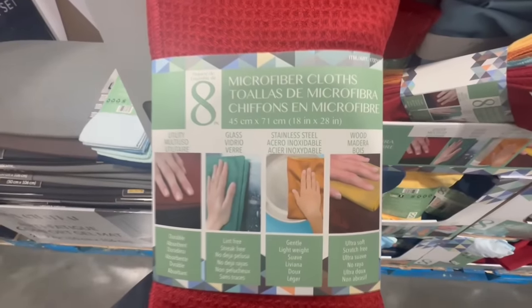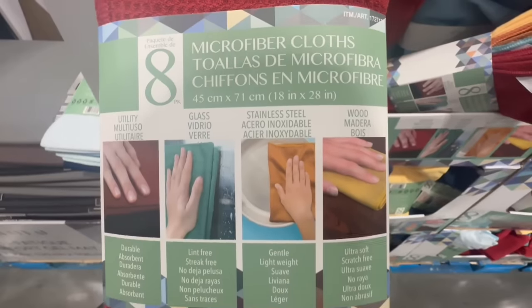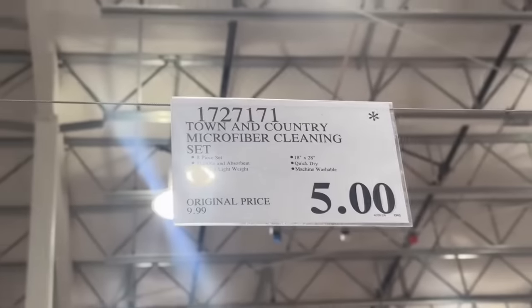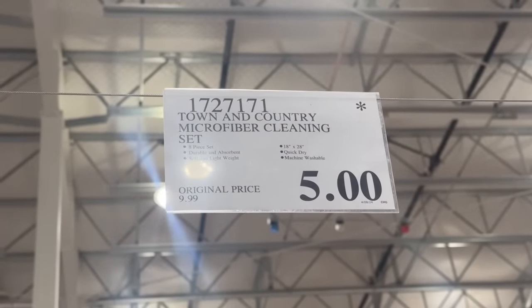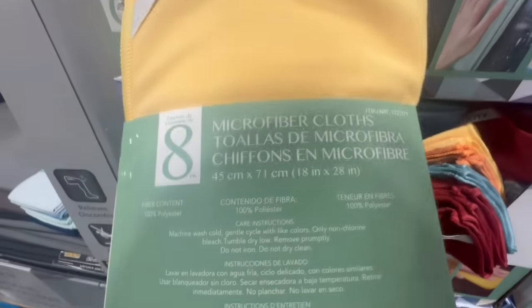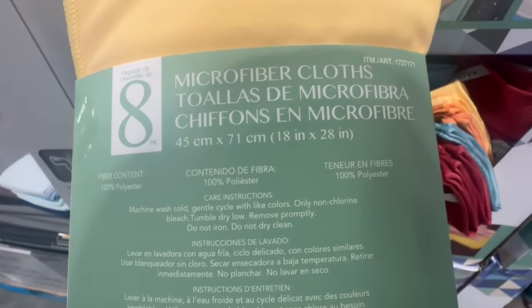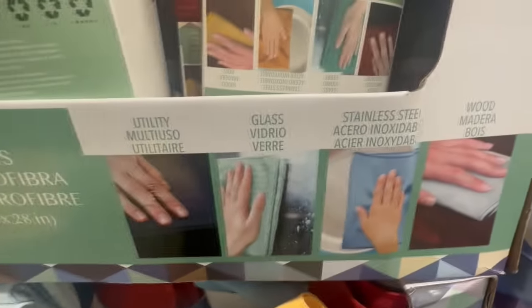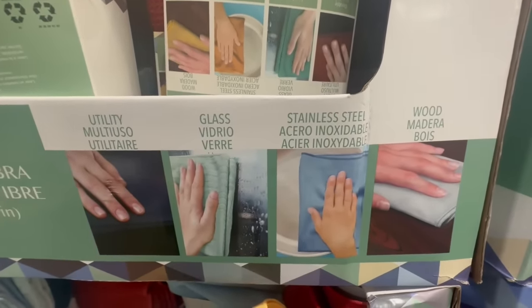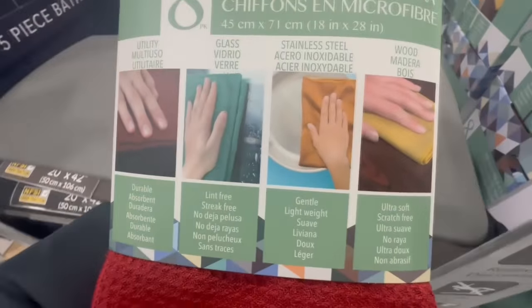If anyone needs microfiber cloths or wants to replace old ones, Costco right now has a lot of these at a clearance price — it's one of those products they're really trying to get rid of. It's a whole set of eight pieces that used to sell for $10, and the best price I've seen is $5. The cloths are labeled and color-coded for specific uses: glass, utility, stainless steel, and wood. I think these are a little better than the ones I purchased years ago on Amazon.